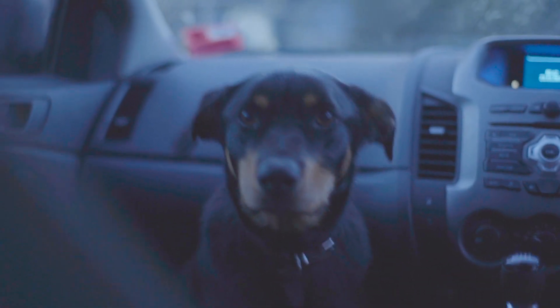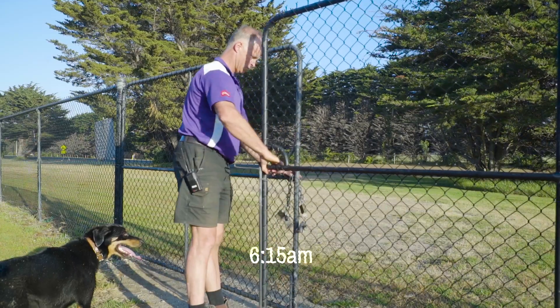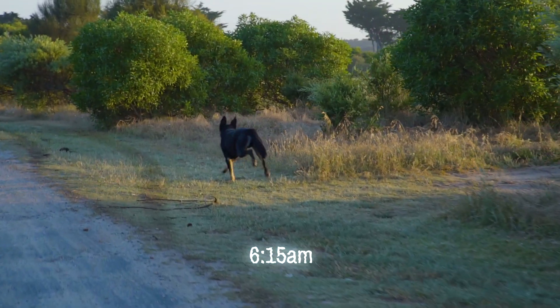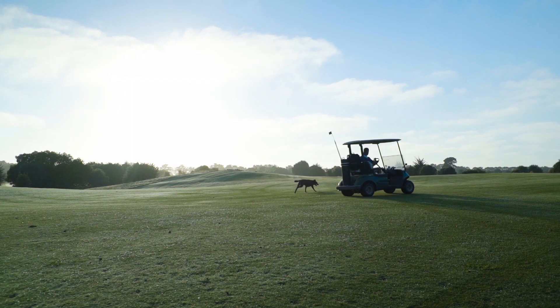Peter's the black and tan kelpie that's been with us for a couple of years now. I just sort of introduced him as a staff member and he's really settled in well. He comes to work most days, pretty much every day. He's got a great life because in the morning time, if I'm out on the course, he gets to run around. There are members that go out of their way by 50 or 100 metres to give him a pat.